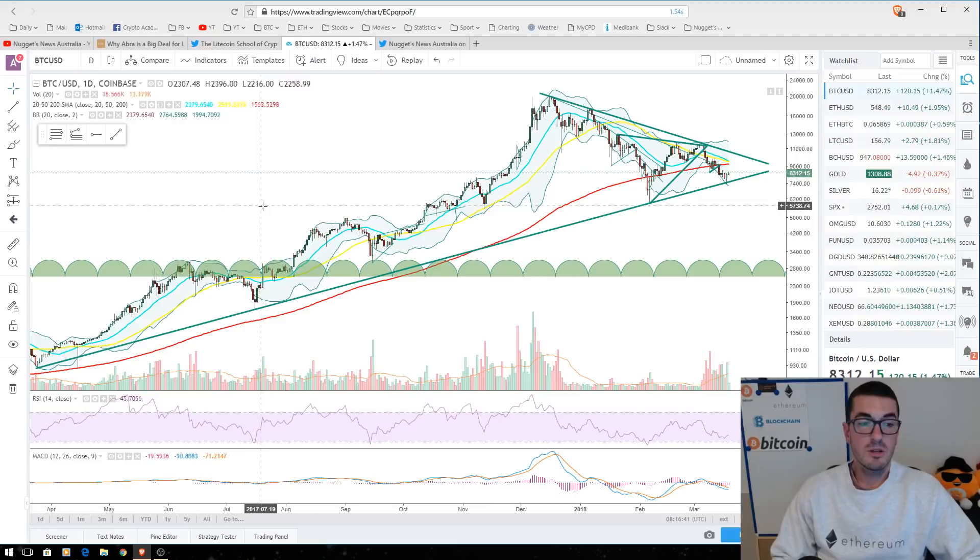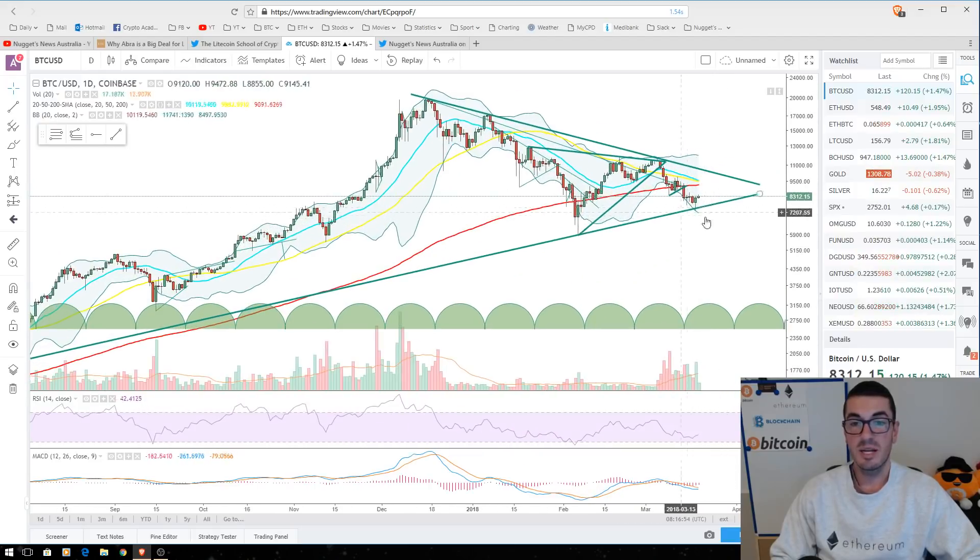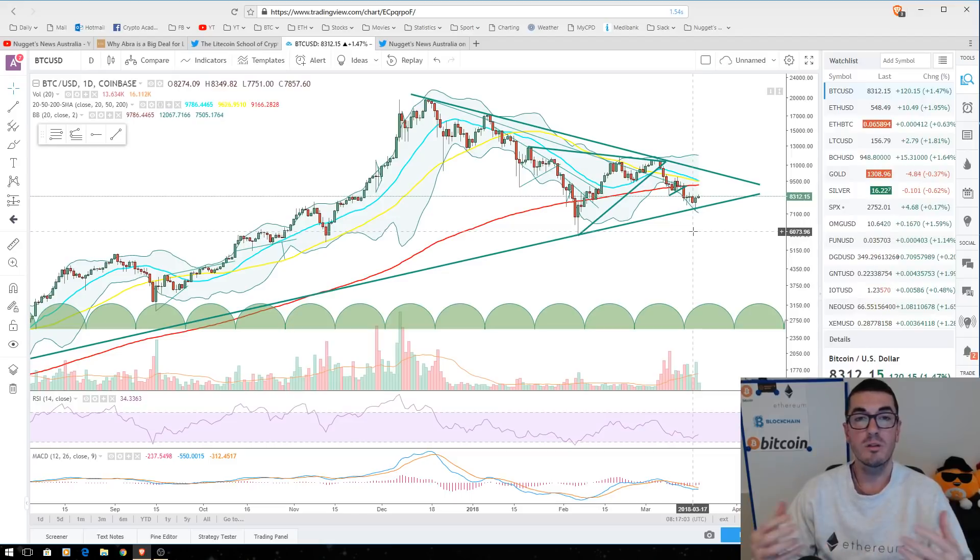I've got the longer-term chart up here. We're looking at this log trend line. I don't always use log charts to look at the exponential moves, but a lot of technical traders are looking at these touch points over the last 12 months, and we did get that nice strong bounce off that trend line recently. That's just another thing to keep in mind — we want to be looking at and have a feeling for what a lot of other traders are looking at for levels that might act as support or resistance.